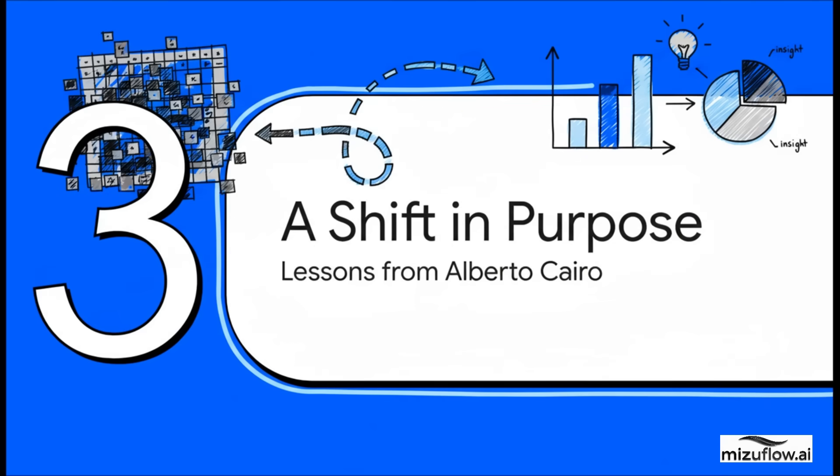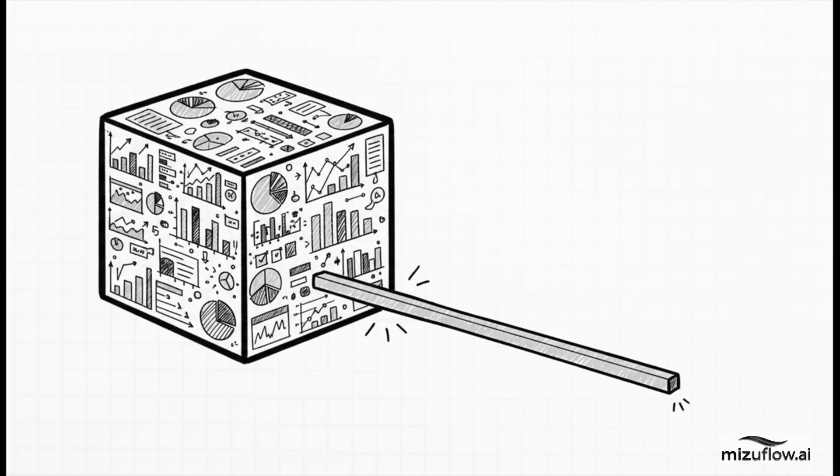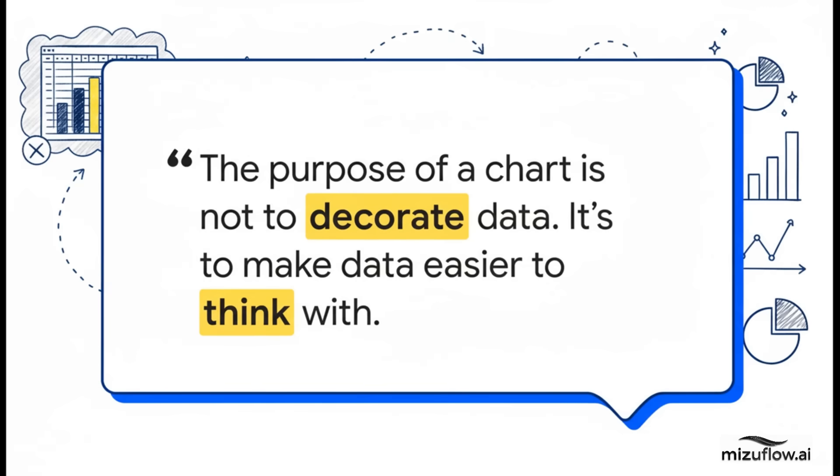There is a better way. It just requires a fundamental shift in our purpose, and we can take our cues from one of the leading experts in data storytelling. Here it is from data visualization expert Alberto Cairo: 'The purpose of a chart is not to decorate data — it's to make data easier to think with.' Just let that sink in for a minute. Our job isn't to make data pretty or to show all of it. Our job is to make it easier for our audience to think. That is the entire shift we need to make.